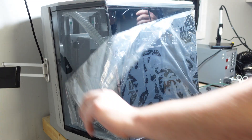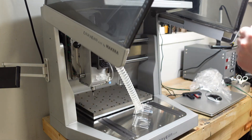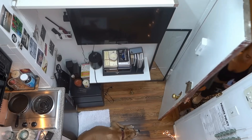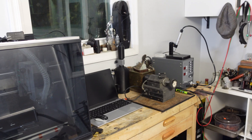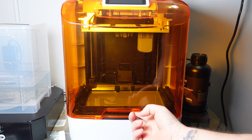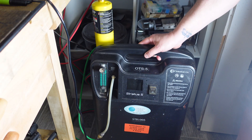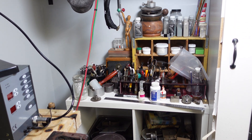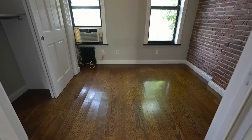Hey guys, welcome back. I recently moved and I'm almost done setting up a makerspace in my new one-bedroom apartment. Considering I live in the New York City area where space is extremely limited, I thought you guys might be interested in a little tour to see how I managed to build a product development studio in a space that's essentially the size of a closet.